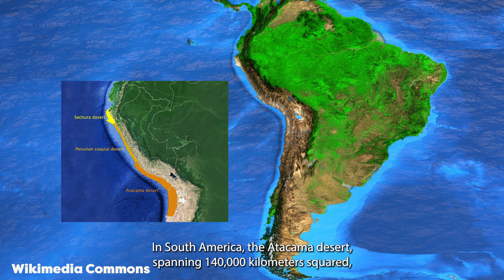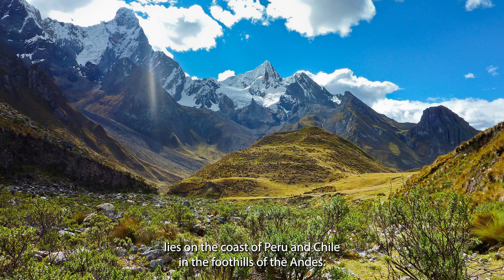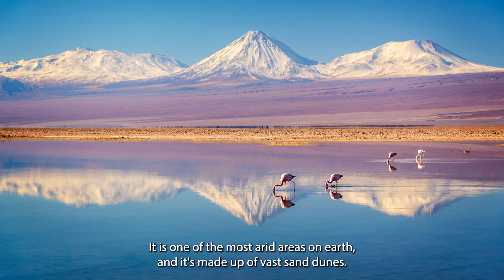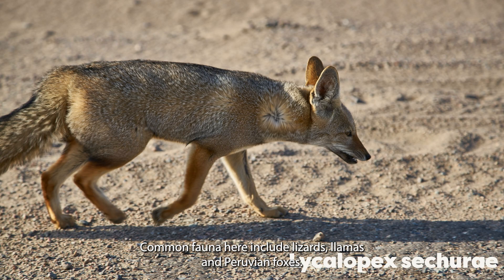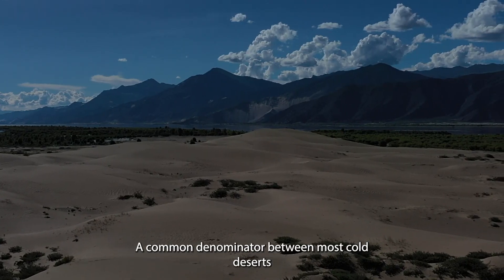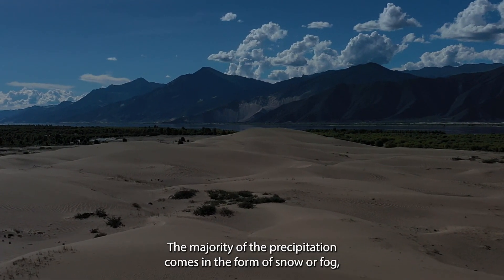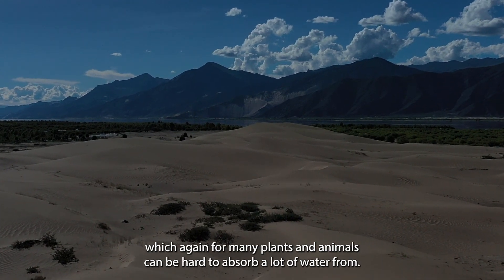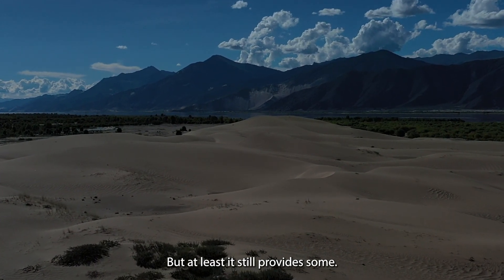In South America, the Atacama Desert, spanning 140,000 kilometers squared, lies on the coast of Peru and Chile in the foothills of the Andes. It is one of the most arid areas on earth and is made up of vast sand dunes. Common fauna here includes lizards, llamas and Peruvian foxes. A common denominator between most cold deserts is the lack of precipitation in the form of rainfall. The majority of the precipitation comes in the form of snow or fog, which for many plants and animals can be hard to absorb a lot of water from, but at least it still provides some.